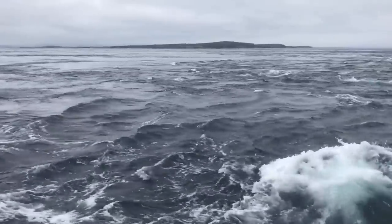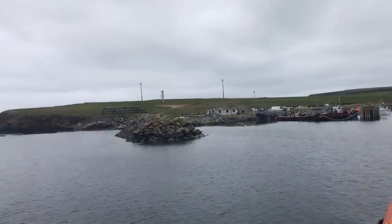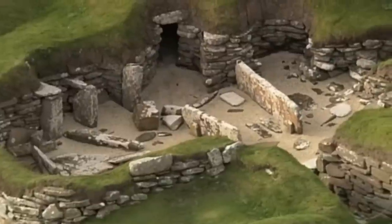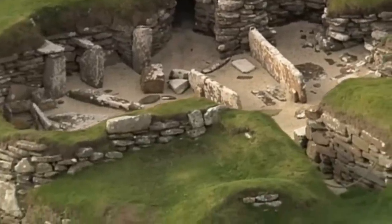It was occupied roughly from about 3,180 BC to about 2,500 BC and it's considered Europe's most complete Neolithic village. With agricultural land around and right by the sea shore, you can see why this would be an ideal place to site a village. The real mystery is actually why it was abandoned. It was discovered in 1850 when a severe storm hit Scotland and stripped off the topsoil.